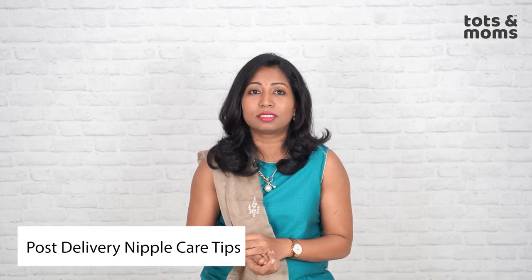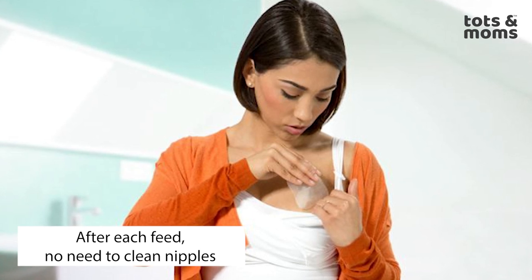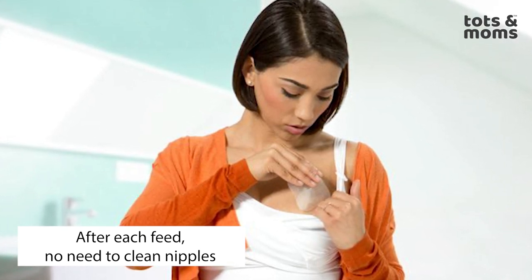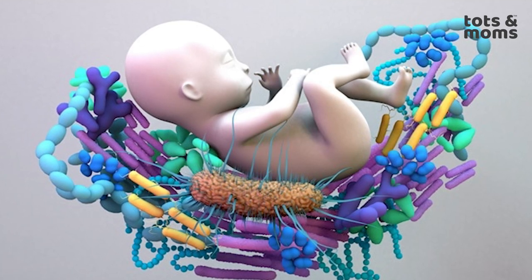Now let's talk about certain things which are myths. At most houses it is recommended that you wipe your breast before and after feeding using tissues, wet tissues, or a wet cloth. A wet cloth is to an extent okay, but definitely do not use any wipes — any chemical can really cause issues to your child. It is not necessary at all because the bacteria around your nipples are actually healthy for your baby's gut microbiome, so never overdo it.